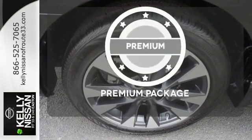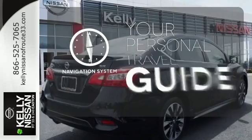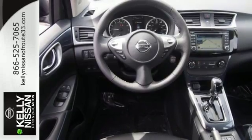The premium package takes a great thing and makes it even better. It comes with a navigation system to easily guide you to your destination. Ward off the chills with heated seats. You've earned it.